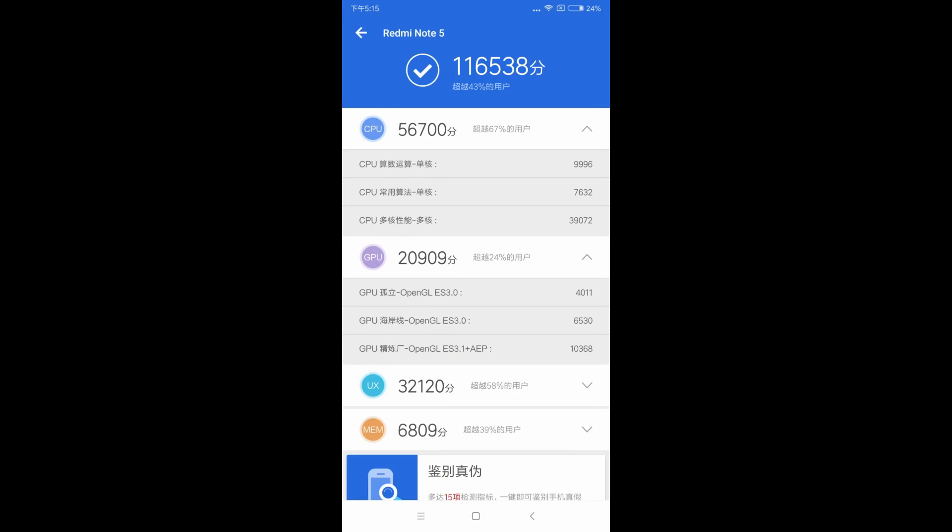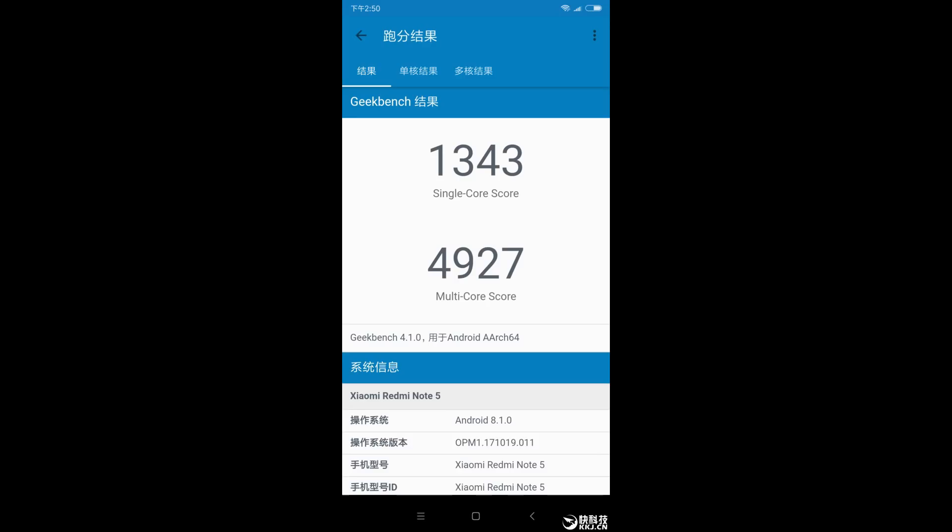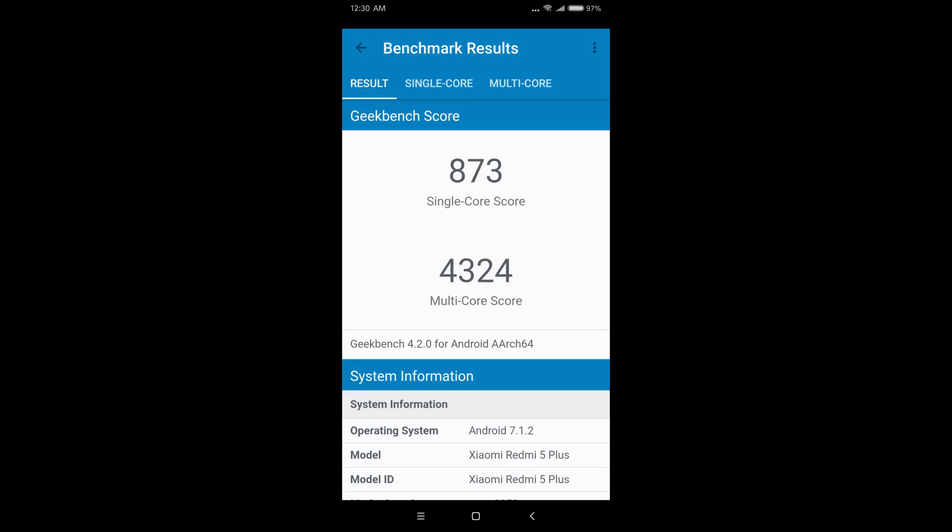Here for a quick comparison are the Antutu 7 and Geekbench scores — first the Snapdragon 636 in the Redmi Note 5, and the Snapdragon 625 in the Redmi 5 Plus. You can see a clear difference in performance — a huge upgrade for those looking for extra 3D and CPU horsepower. The Snapdragon 636 will absolutely let you play any game out there, including PUBG Mobile at very high graphics settings with great frame rates. Smooth daily driver performance and great gaming under $300.